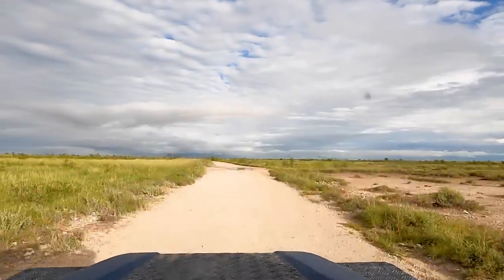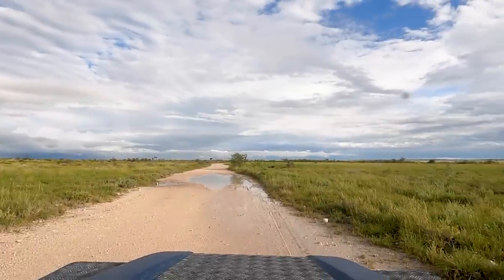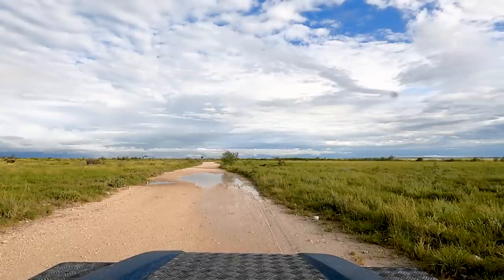We experience many struggles during our trip — sometimes small, sometimes big. This is part of the journey. But these are always worth it to go through, as they lead us to moments like this.